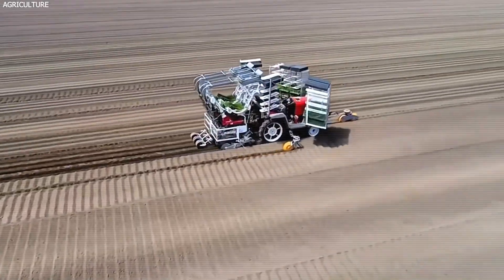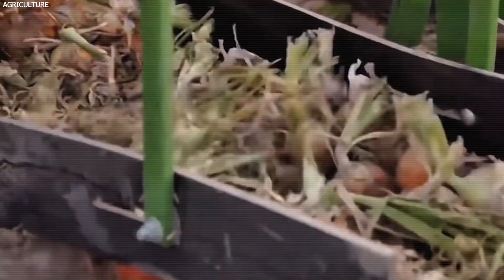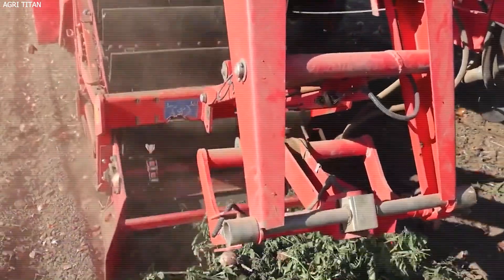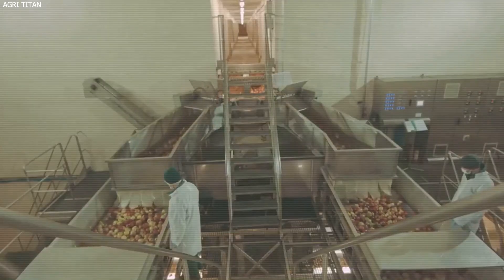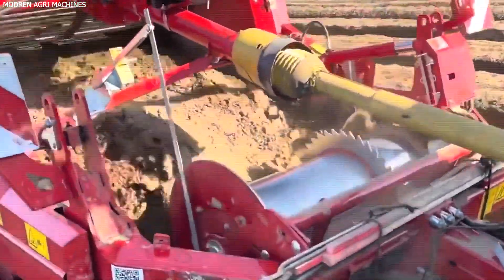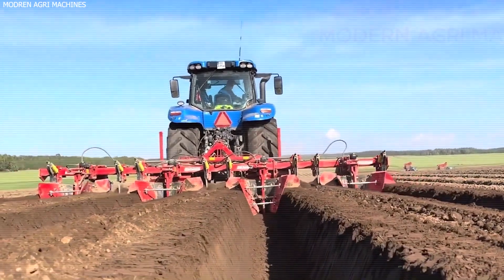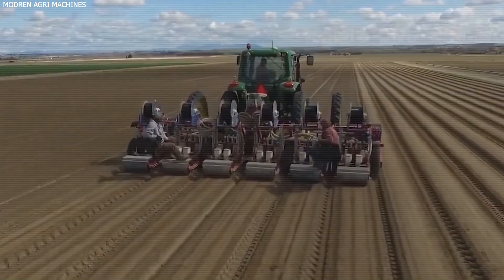Advancements in agricultural technology are helping farmers overcome production challenges and improve efficiency. New mechanical harvesters equipped with GPS guidance and automated sorting systems are reducing labor dependency and increasing yield efficiency. Farmers are also using data analytics, satellite imagery, and soil sensors to optimize planting schedules, irrigation, and fertilization, leading to higher yields and lower costs. Climate-controlled warehouses and improved ventilation systems are extending the shelf life of onions, reducing waste, and maintaining quality for longer periods.